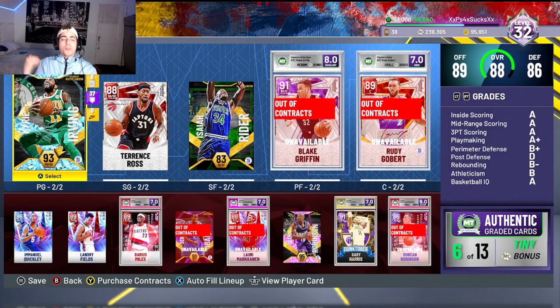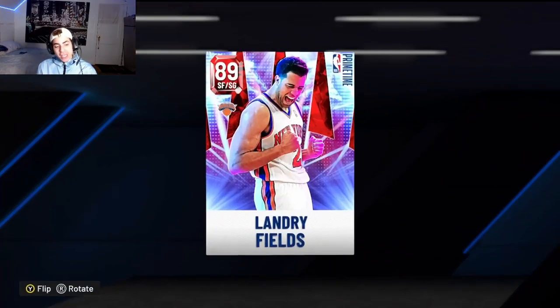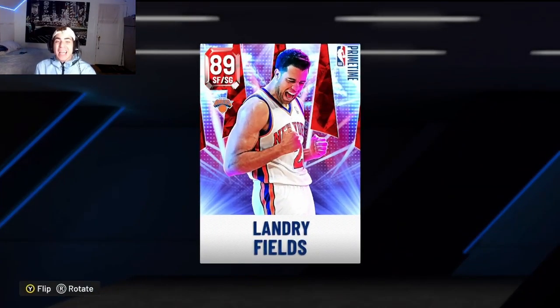What's going on YouTube, it's your boy Lou back at it again. Today's My Team video is on the Landry Fields card that came out today. He's around 5,000 to 8,000 MT — I believe I bought him for 7,900 but his price may have dropped or increased, I'll check and let you guys know.